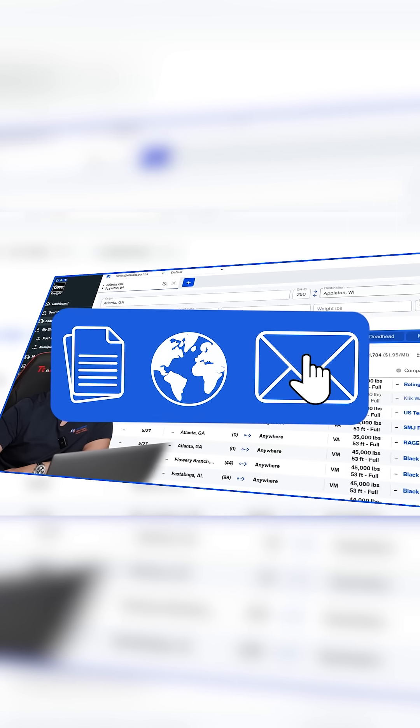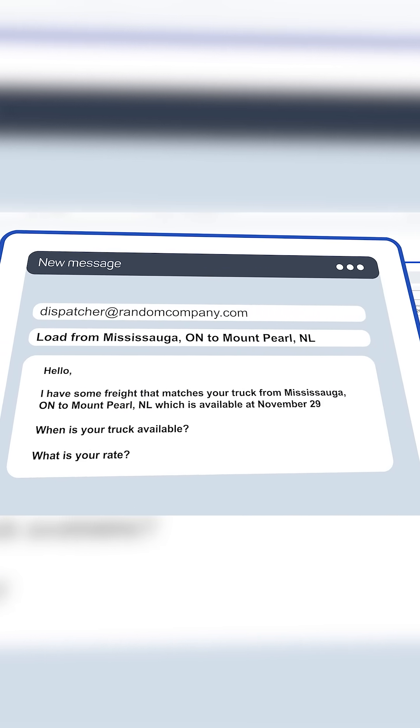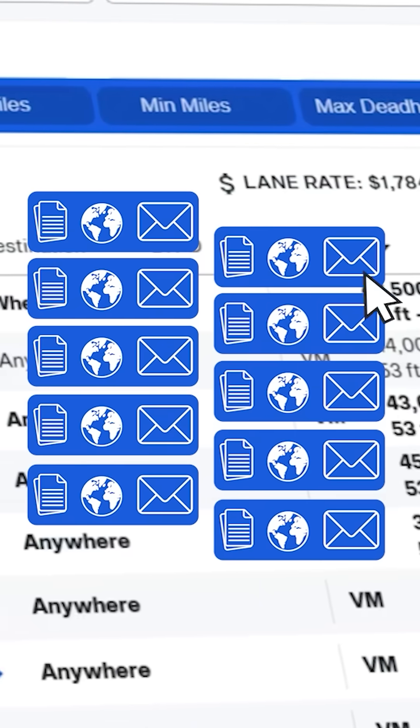When booking loads on a load board, I have AI technology that automatically fills in the email about a posted load. Here is how fast I email to inquire about 10 posted loads.